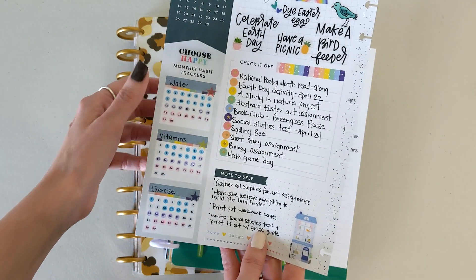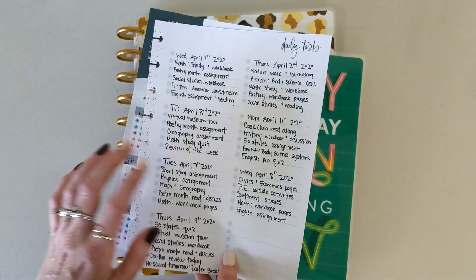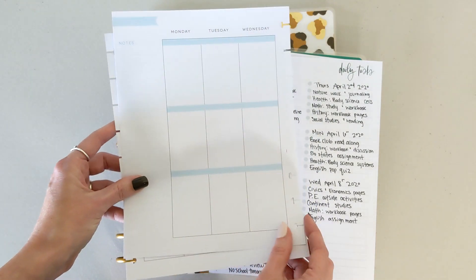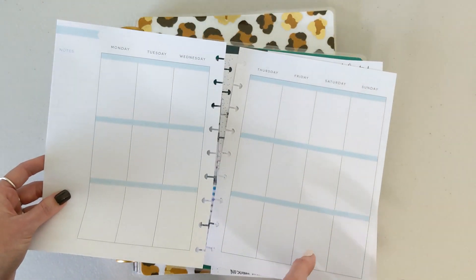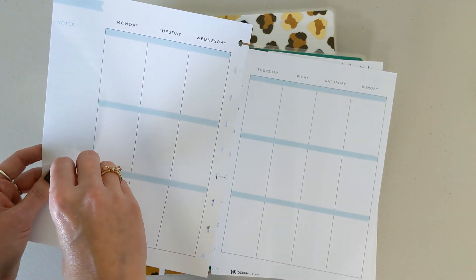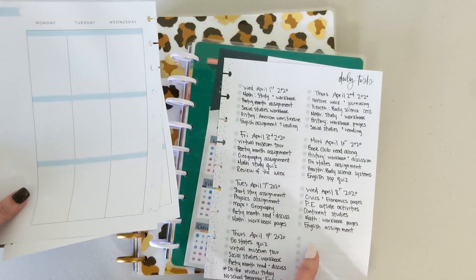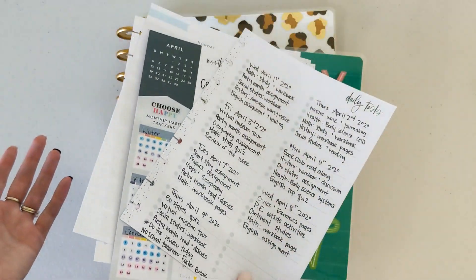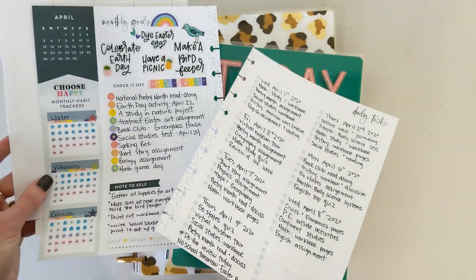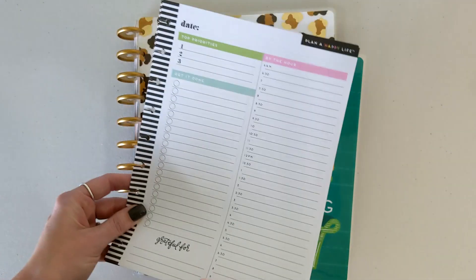I kept track of the kiddos' water, vitamins, and exercise in the monthly layout as well. On the daily task pages, I wrote what we did for school each day — color coding everything so I could quickly identify subjects at a glance. This might seem like a lot of work, but it's worth it to have it all in one place. Since homeschooled kiddos don't get report cards or yearbooks, it's really great to keep track of lessons and the memories made during the day.